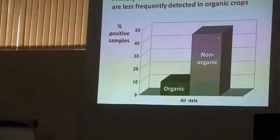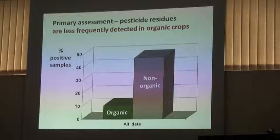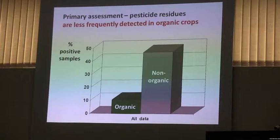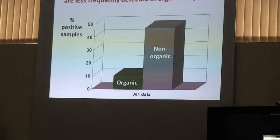The final result is pesticide residues. As you might expect, unless you are an organic skeptic, pesticides were detected less frequently in organic crops. There is always around 10% of organic crops where you can detect pesticide residues. Any idea why that might be?